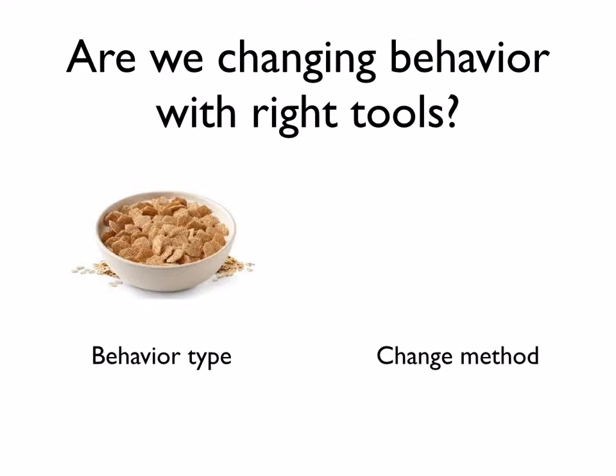If you can think about the behavior type as your bowl of cereal, and the change method would be a... wait a minute. I must have put in the wrong slide here — there's a fork. Oh wait, that's right — it's a spoon. So as you can see by that example, obviously we're not going to eat a bowl of cereal with a fork. We're going to eat it with a spoon. And that's a great analogy for how we want to make sure we match the right change type with the right change method.